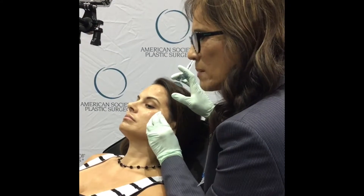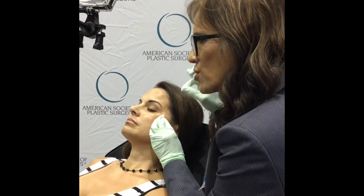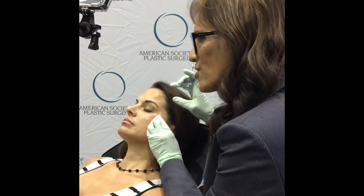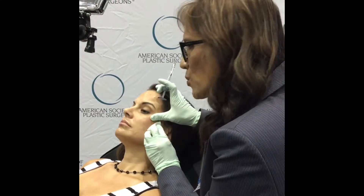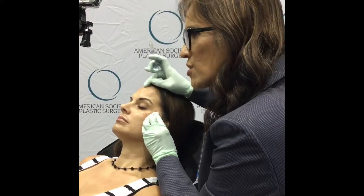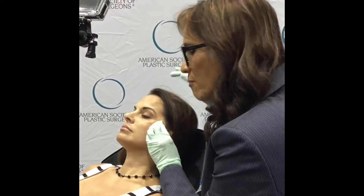Fillers should be put in the correct plane. This is going right onto the periosteum — the covering over the bone. That's a very avascular plane, so that's another reason why it stays a long time, because the blood flow is not as much as it is in the face or in the skin where there's a lot of blood flow.